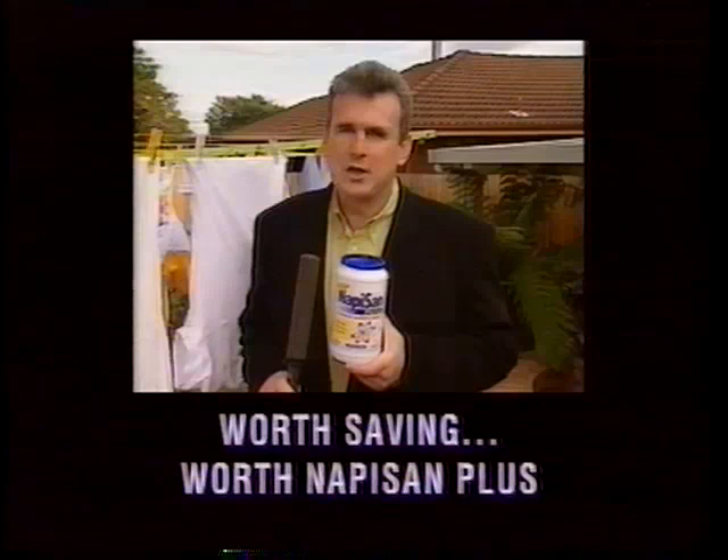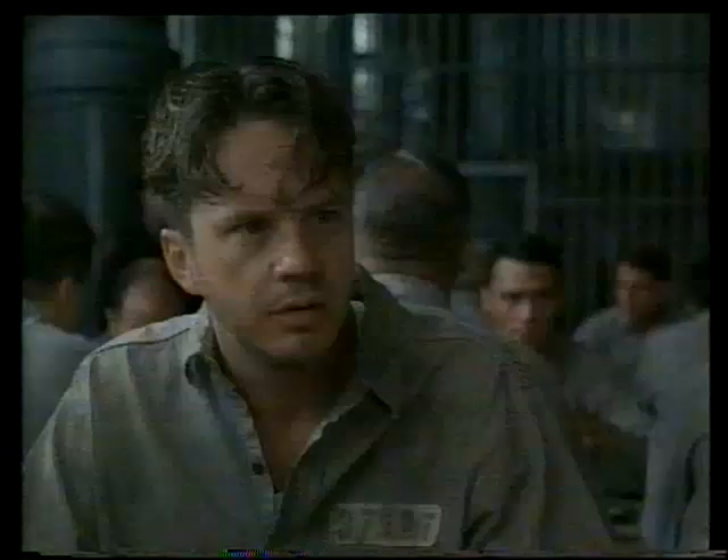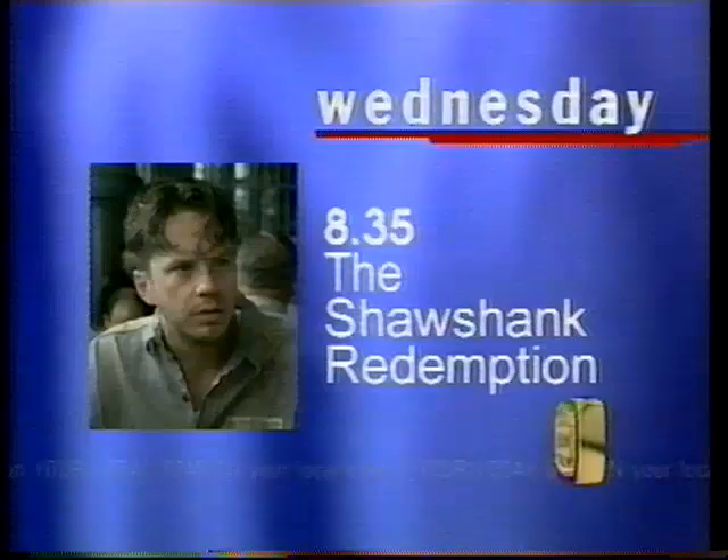Wednesday night at the movies. Beyond human endurance is one man's dream. There's something inside they can't touch. What are you talking about? Hope. It's a dangerous thing — hope can drive a man insane. His story will touch you forever. They send you here for life. That's exactly what they're taking. For the first time on Channel 8. Get busy living. Get busy dying. The Shawshank Redemption. Wednesday, 8:35 on Channel 8.